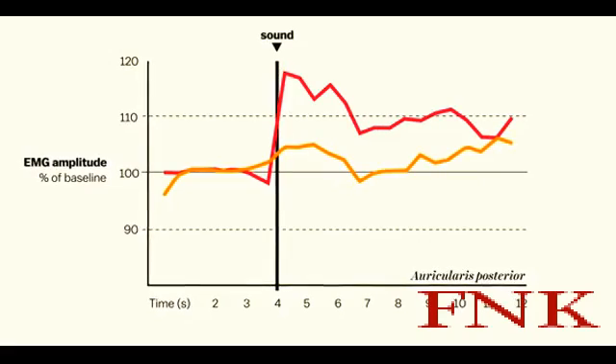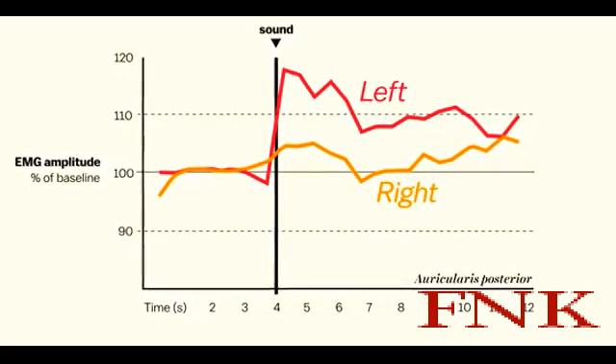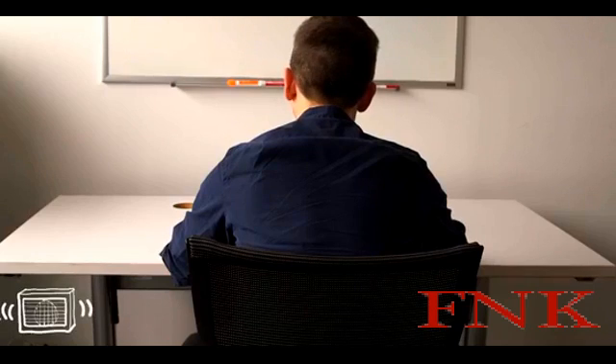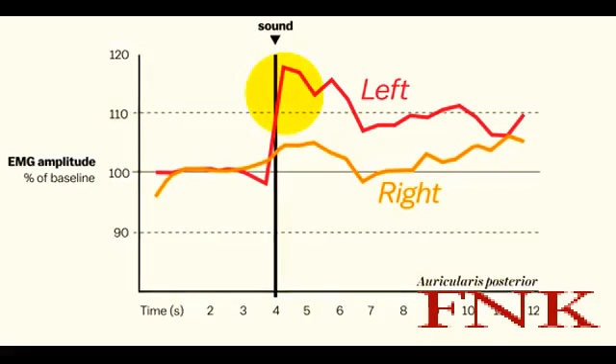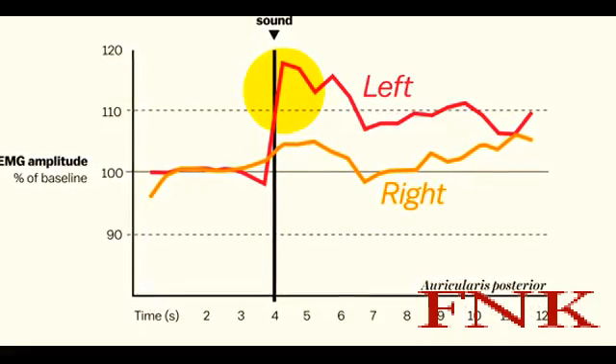Not enough to move the ear, but detectable. And you can probably guess the location of the sound based on the results — it came from a speaker placed to the left of the study subjects. So this is their left ear subconsciously trying, and failing, to pivot toward the sound.